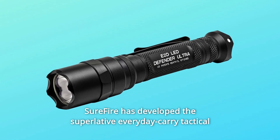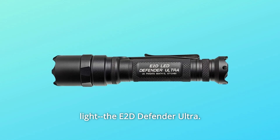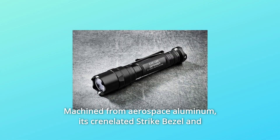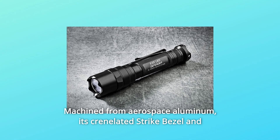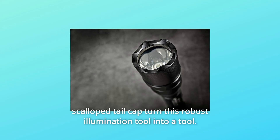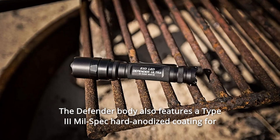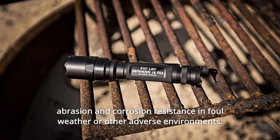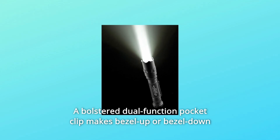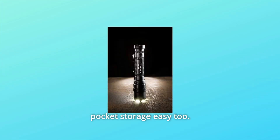Surefire has developed the Superlative Everyday Carry Tactical Light, the E2D Defender Ultra. The Defender lives up to its name in more ways than one. Machined from aerospace aluminum, its crenelated strike bezel and scalloped tail cap turn this robust illumination tool into a self-defense tool. The Defender body also features a Type 3 mil-spec hard anodized coating for abrasion and corrosion resistance in foul weather or other adverse environments. A bolstered dual-function pocket clip makes bezel-up or bezel-down pocket storage easy too.